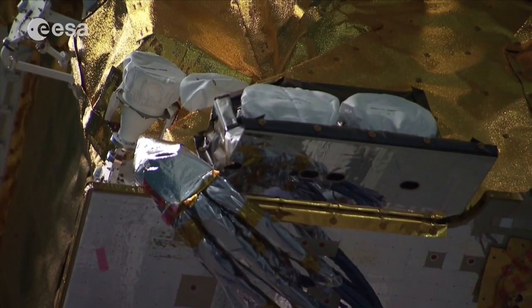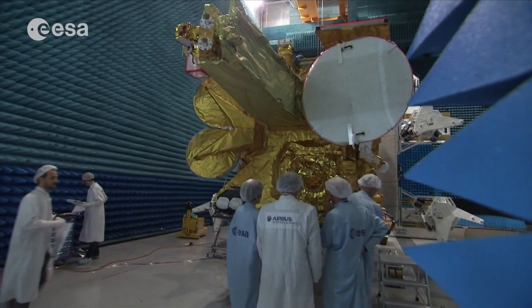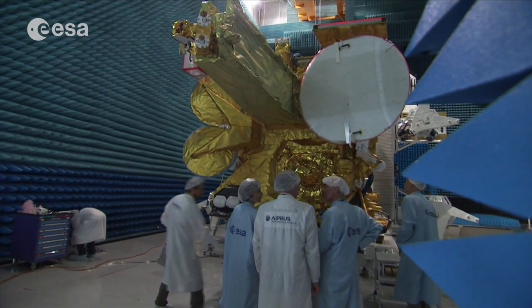This innovative system is the result of a public-private partnership between ESA and Airbus, relying on the combined strength of both public and commercial partners.